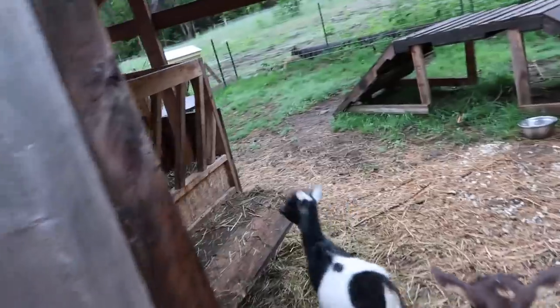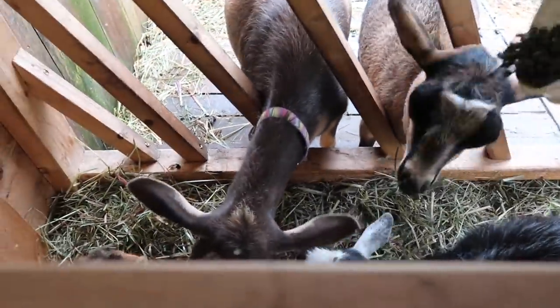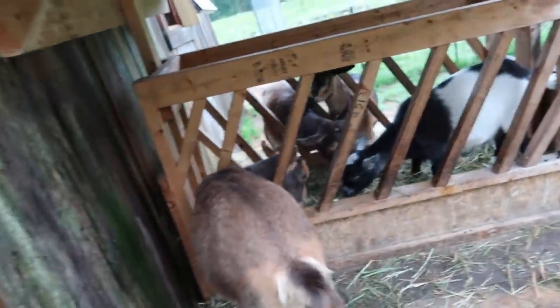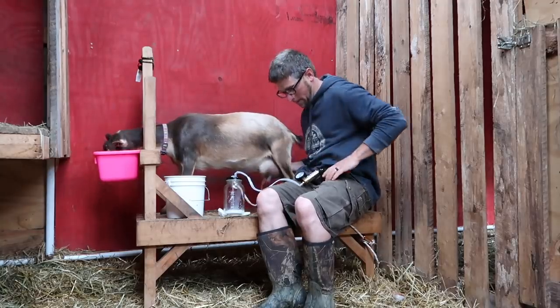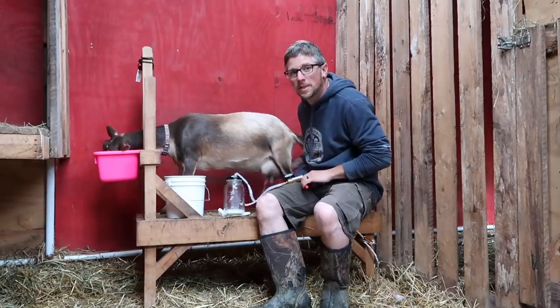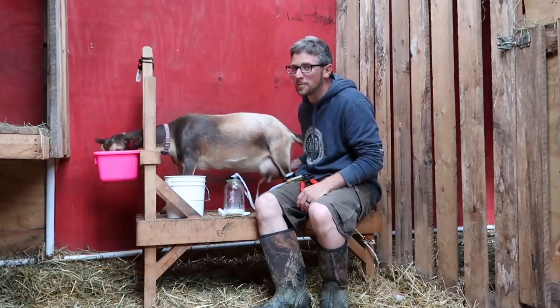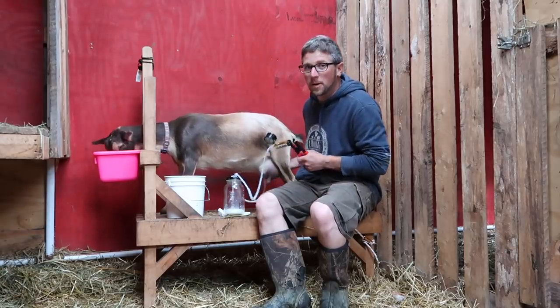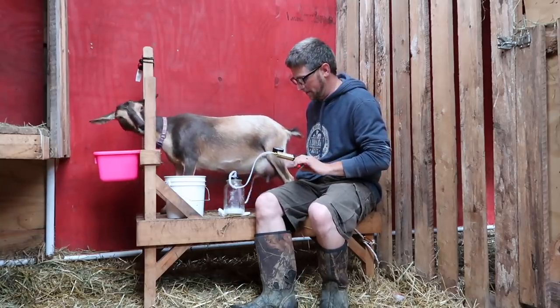Good morning, girls. The way you girls act, you would think you'd never get fed. You can have food in front of you all day long — that's all you think about. I swear, the way goats act with food, you would think they'd never get fed. No matter how much feed you give a goat, they always want more. That's why we always have hay out for them to eat. They need to be eating all the time, but we don't want to be giving them grain and alfalfa all the time.